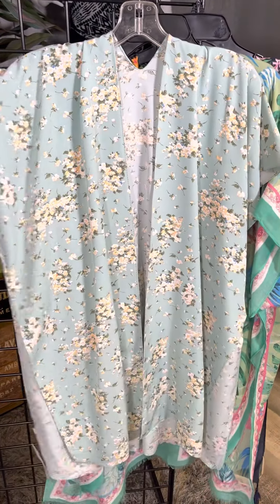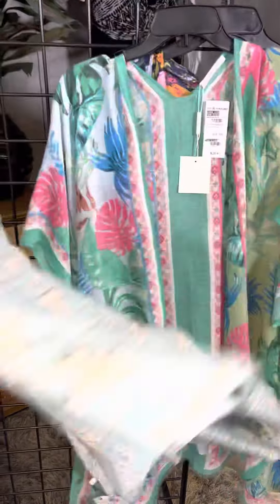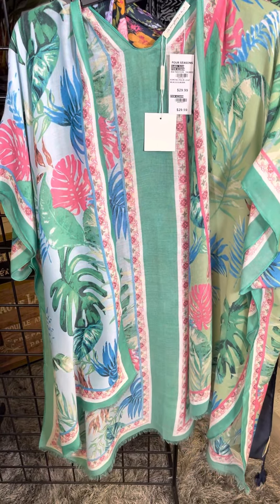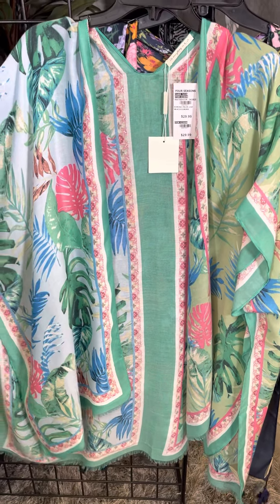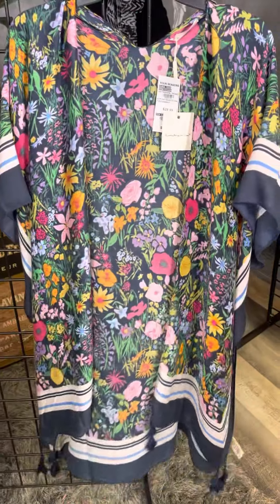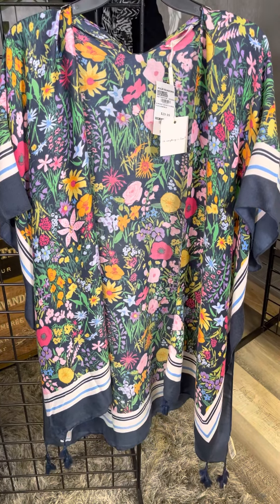Another ditzy floral in that chiffon feel too — a nice easy style, just pop it over. I love this one! I love that green, it feels so tropical and fun. You can also use some of these as swim cover-ups. They can be dressed up or dressed down, and then our absolute favorite here at the store is this wonderful overall floral.